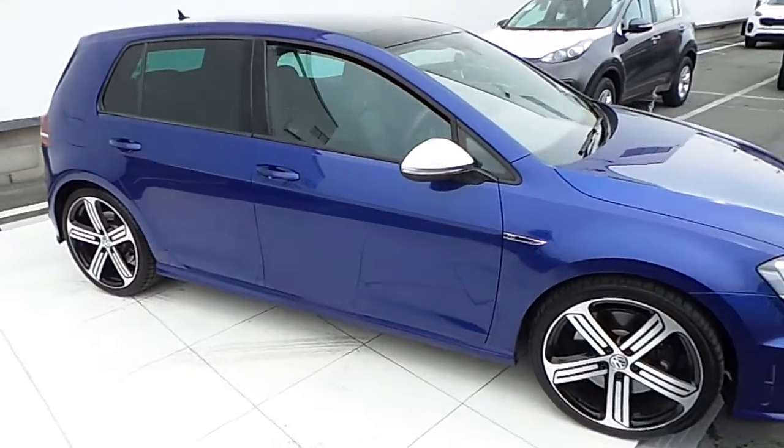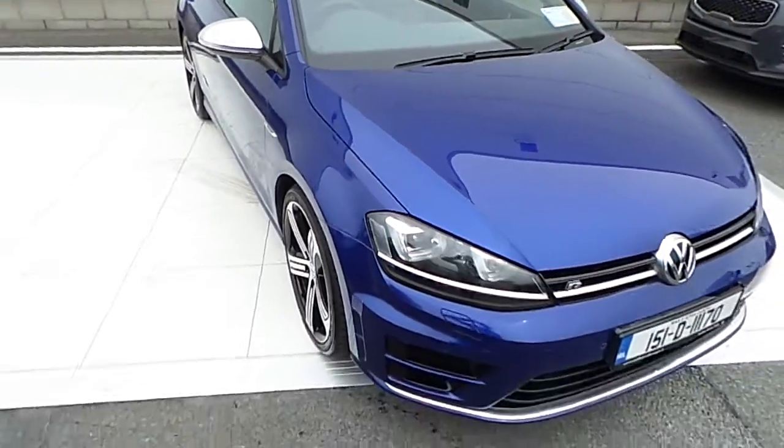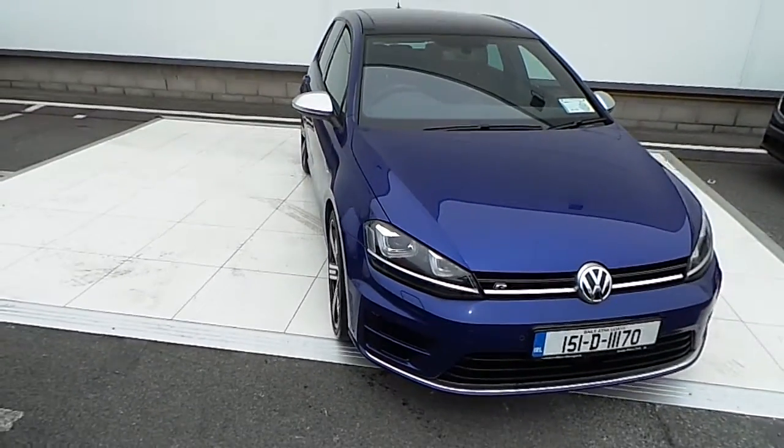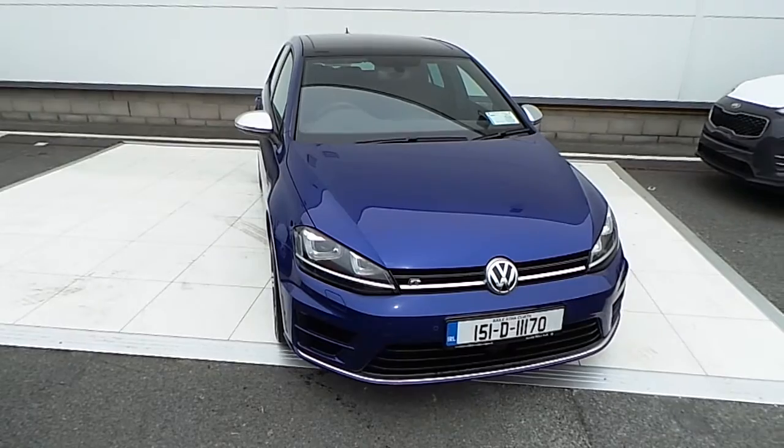If you have any questions about this beautiful Golf R, please give us a call or visit our dealership in the Airside Swartz. Thank you for watching.